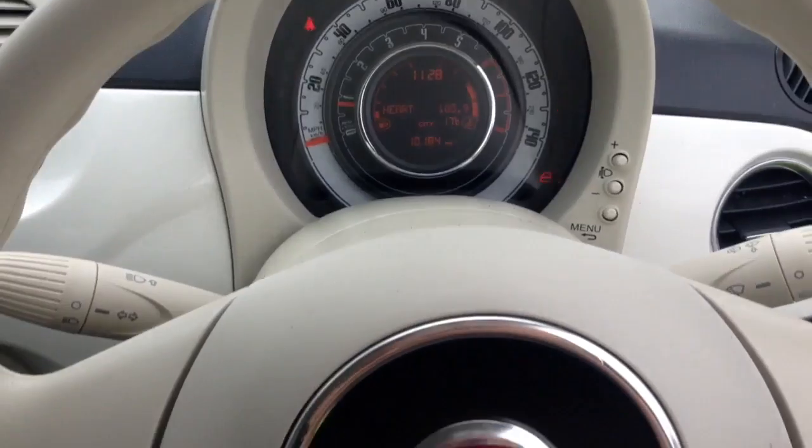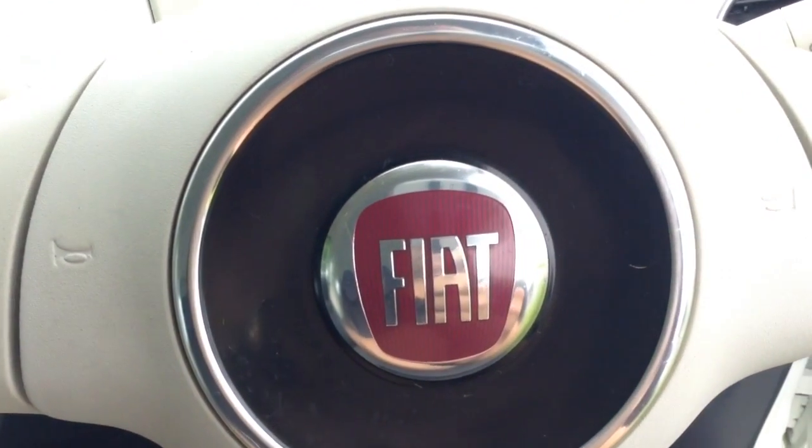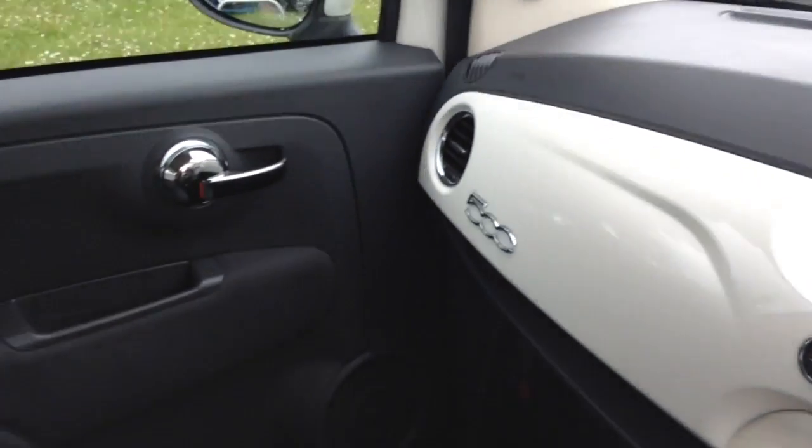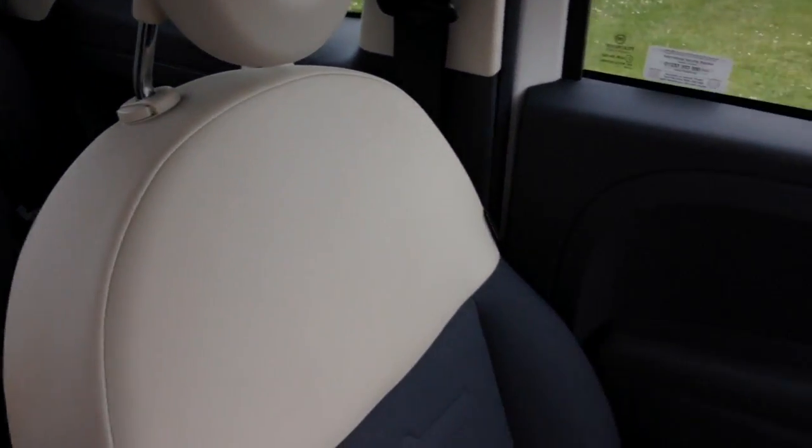Thank you for watching this vehicle today. A quick reminder that there are service plans available on this vehicle from £9.95 per month. For more information on this vehicle don't hesitate to click on the link in the video — this is also where you can book yourself a test drive. For all other enquiries don't hesitate to come down into our showroom or phone one of our friendly sales team.